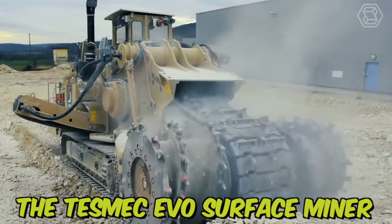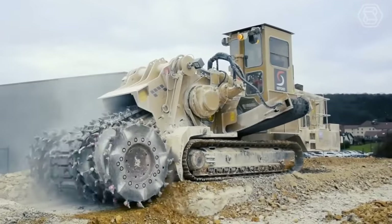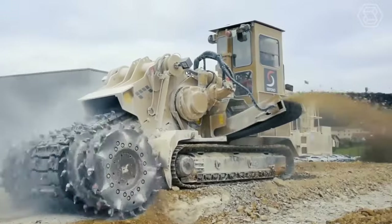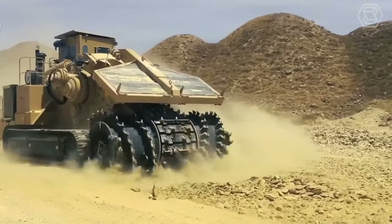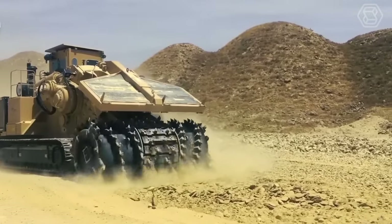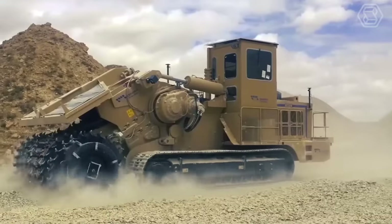The Tesmec EVO surface miner is a powerful machine designed for mining and excavation, including surface mining, trenching, and road construction. Its compact size and maneuverability make it easy to operate in tight spaces, while its durable construction ensures reliable performance even in harsh conditions.